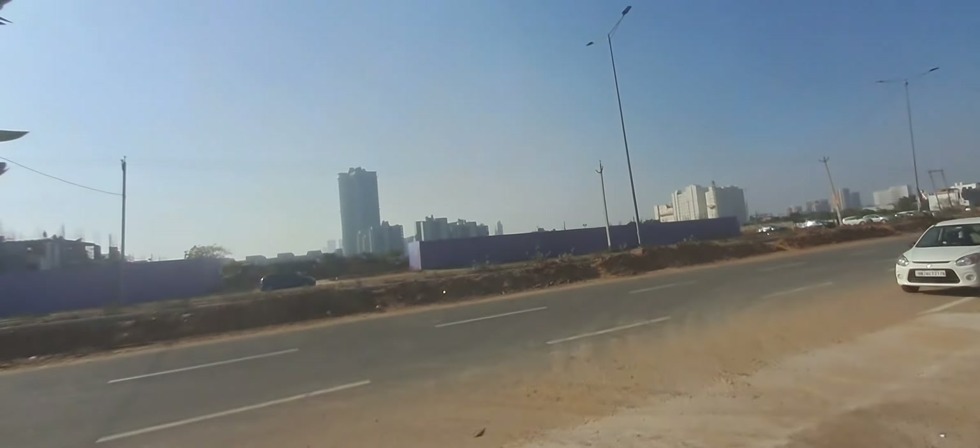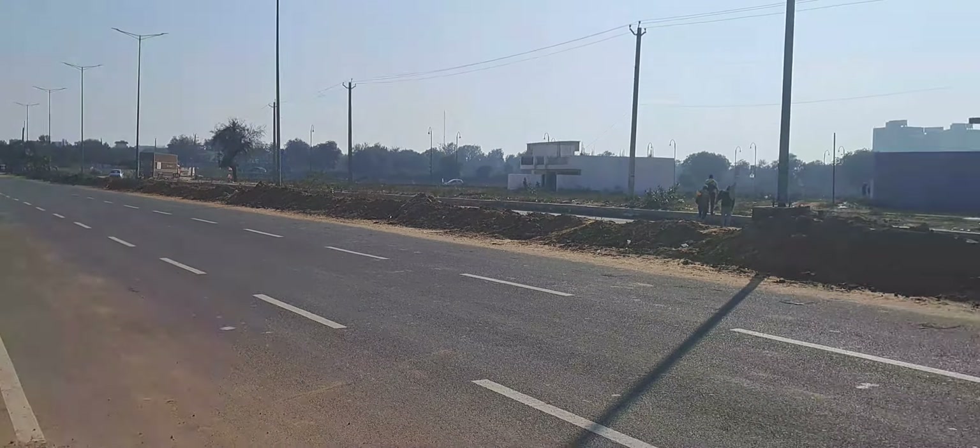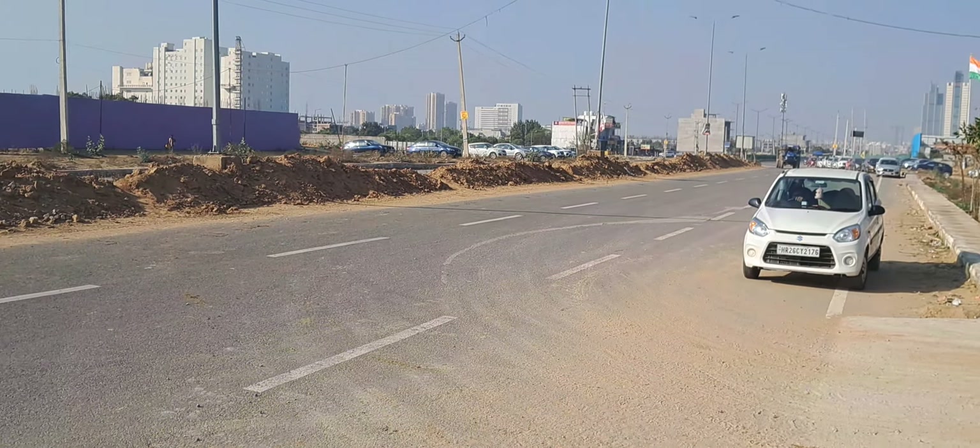The construction is going at full fledge and the location is also very good. Thank you.